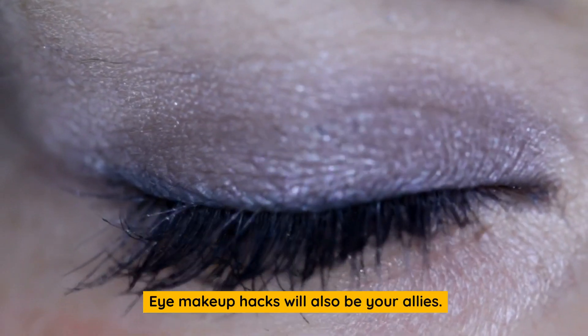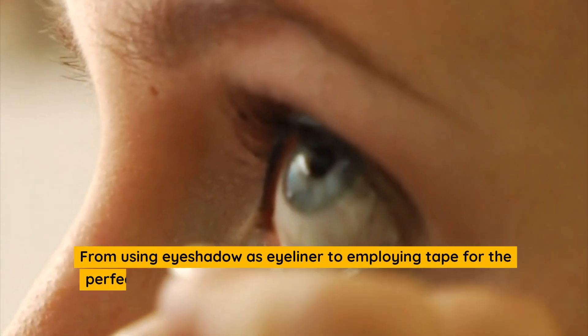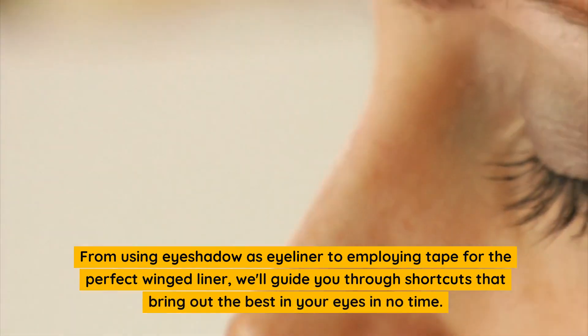Eye makeup hacks will also be your allies. From using eyeshadow as eyeliner to employing tape for the perfect winged liner, we'll guide you through shortcuts that bring out the best in your eyes in no time.